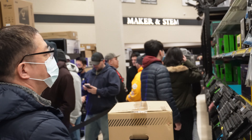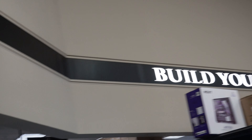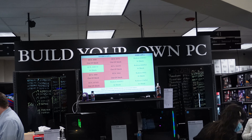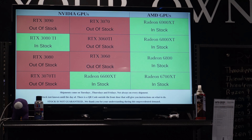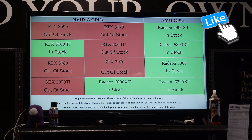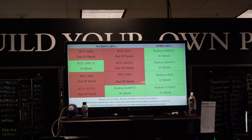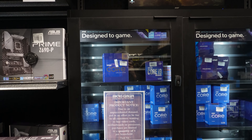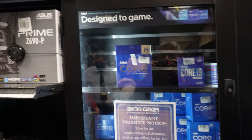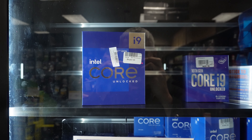I want to go around and see what actually came in today. This is what's currently showing up on the board in terms of available processors and GPU cards. Looks like they have 3070 Ti's in stock. I also see some 12th gen — 12th gen i9, 12th gen.